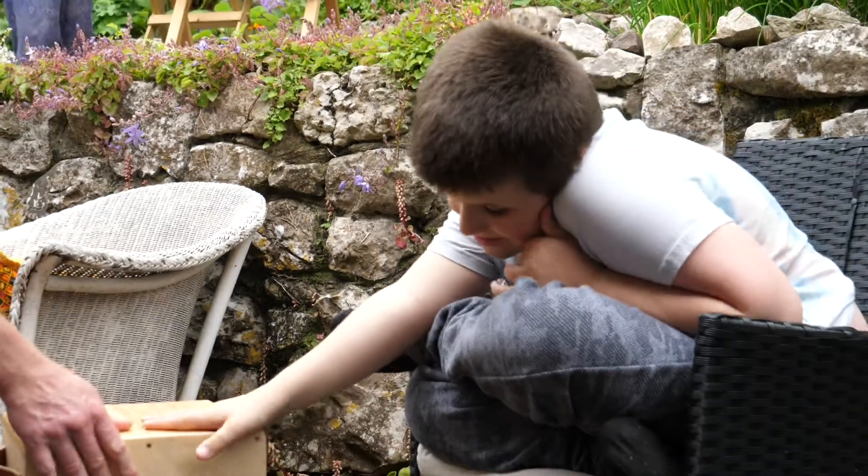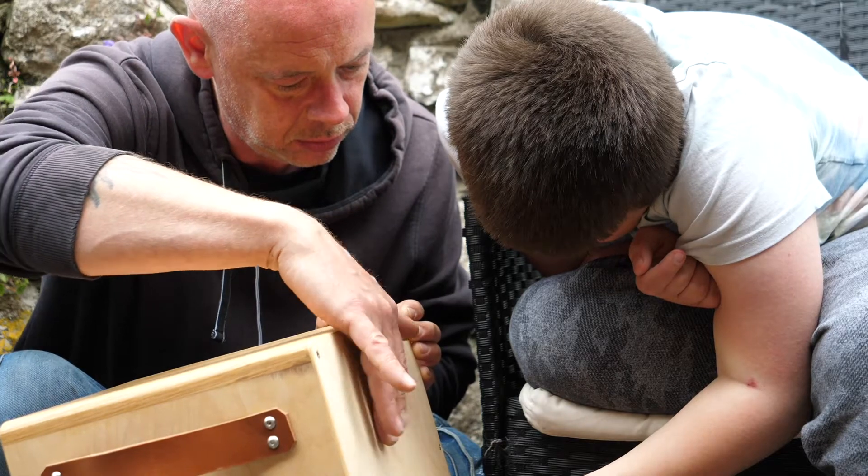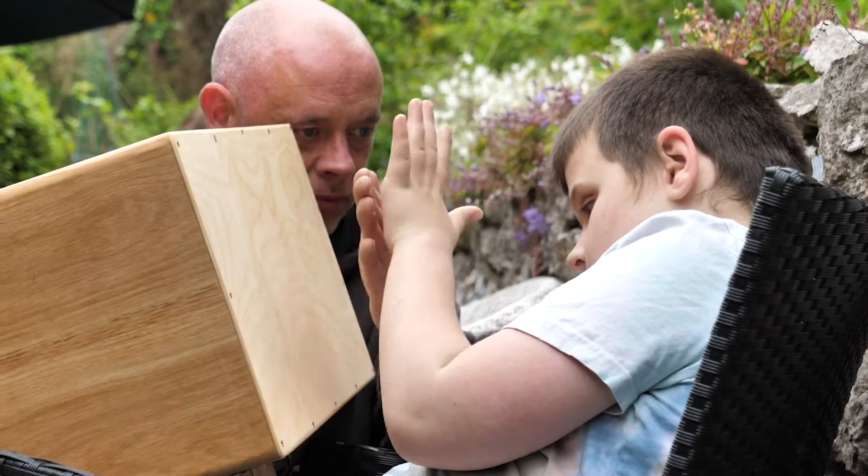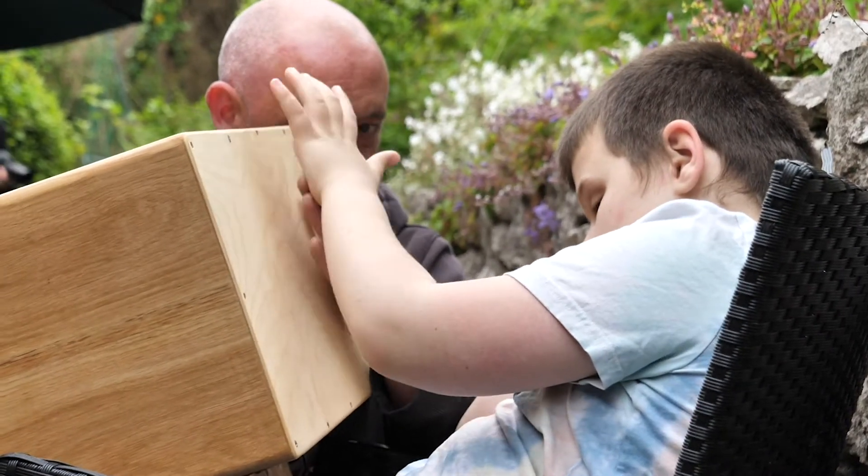Bailey's nearly 13 and he absolutely loves music. Music is his passion in life and his way to communicate. He plays music all day long. Bailey's got quite a rare condition called septal optic dysplasia — it's when the pituitary gland didn't develop properly so he doesn't produce any hormones. He's registered blind and he's also got autism. It can cause lots of difficulties in Bailey's day to day life, not so much getting about because he can find his way around places by touch, but it's the not understanding of things that are happening that causes him frustration on a daily basis.